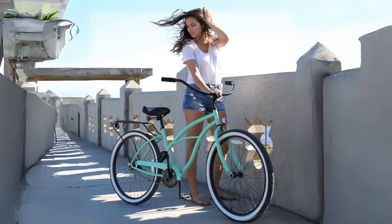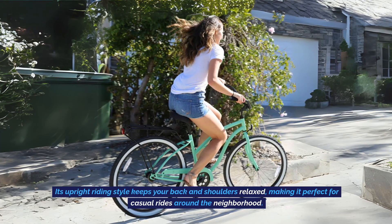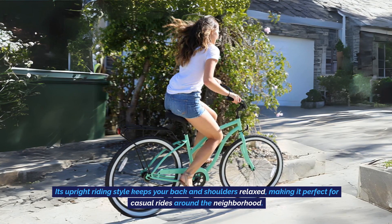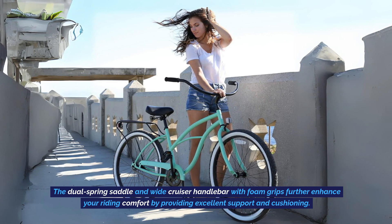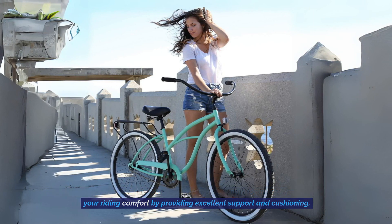Comfortable Upright Riding Style: This bike is engineered for comfort. Its upright riding style keeps your back and shoulders relaxed, making it perfect for casual rides around the neighborhood. The dual spring saddle and wide cruiser handlebar with foam grips further enhance your riding comfort by providing excellent support and cushioning.